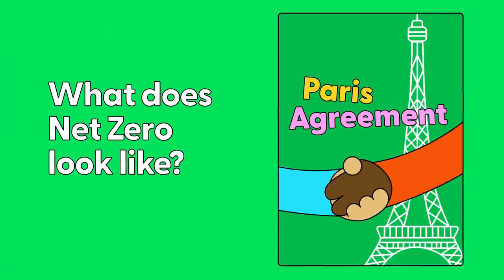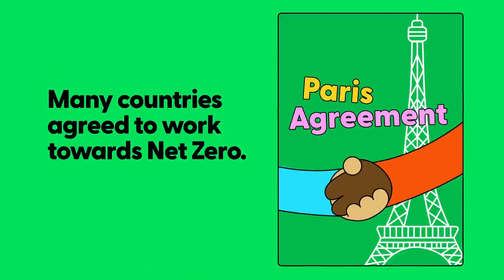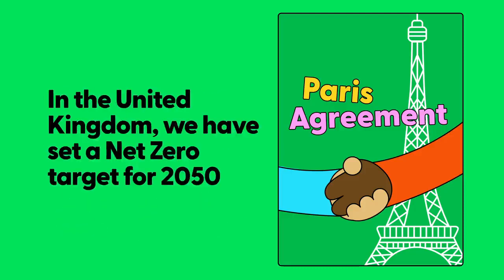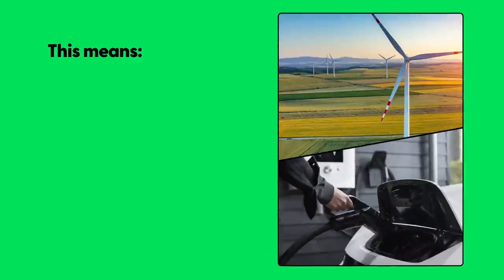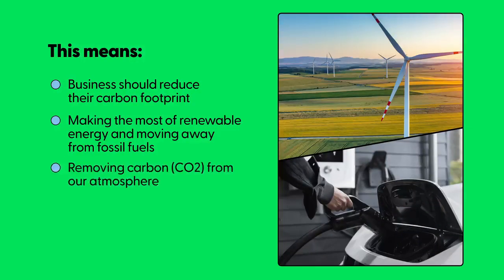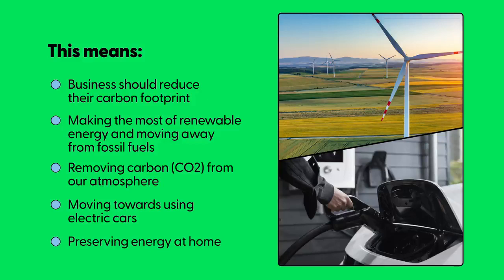What does net zero look like? Many countries agreed to work towards net zero — this is called the Paris Agreement. In the United Kingdom, we have set a net zero target for 2050. To get there, businesses should reduce their carbon footprint, make the most of renewable energy and move away from fossil fuels, remove carbon dioxide from our atmosphere, move towards using electric cars, and preserve energy at home.